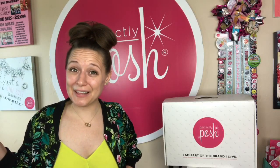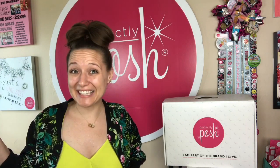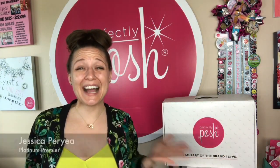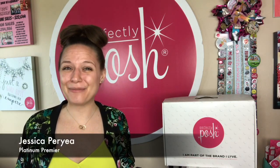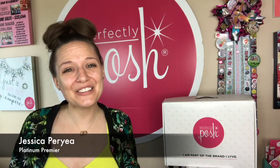Have you been hearing all the hype about Perfectly Posh and you're thinking maybe it might be time for you to join us? Well, you're in luck because I'm bringing you a starter kit. Hey everybody, I'm Jessica Perrier, Platinum Premier Leader of my team of Poshpreneurs, and today I want to tell you how you can join my team.